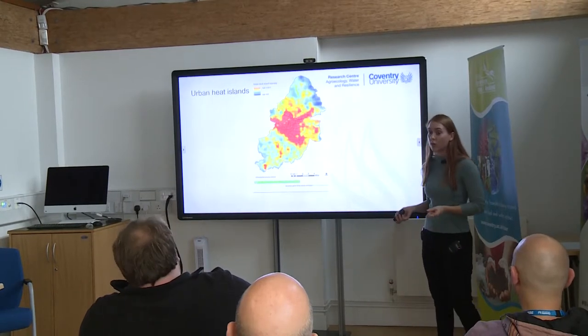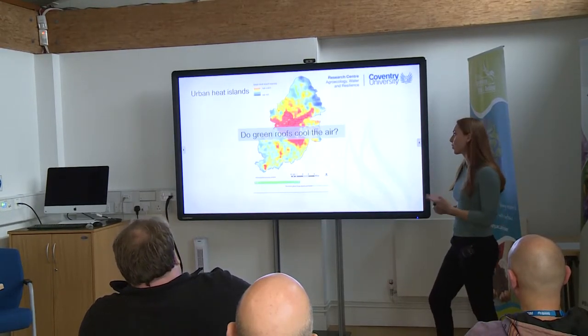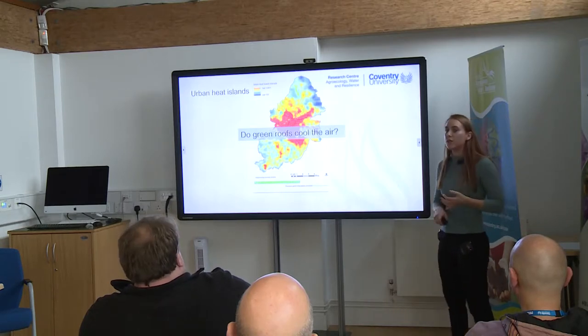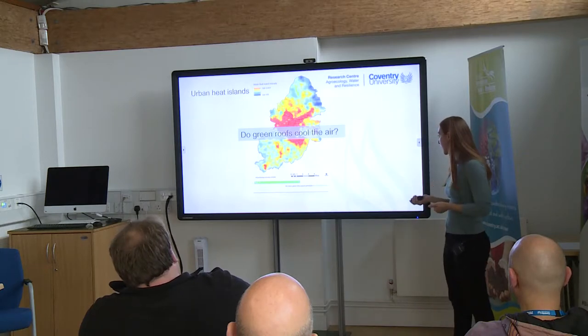That also has effects on our wildlife on quite a large scale. So we start to ask questions: do green roofs cool the air? Do they help with flood risks? Do they help with biodiversity?